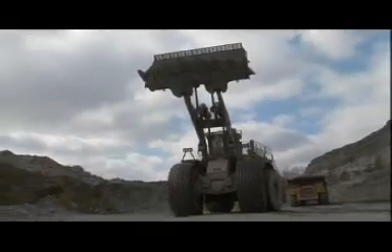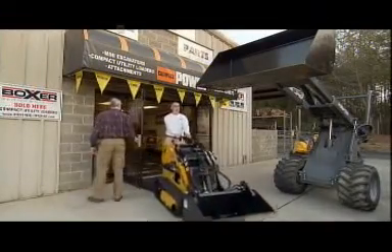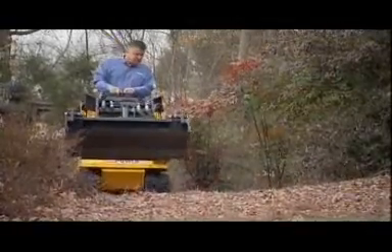Working with and seeing loaders that are tiny and others that are huge — this loader is massive. Not so massive is Compact Power's Boxer Mini Skid Loader. The small size allows do-it-yourselfers and contractors to work in smaller, more sensitive areas.